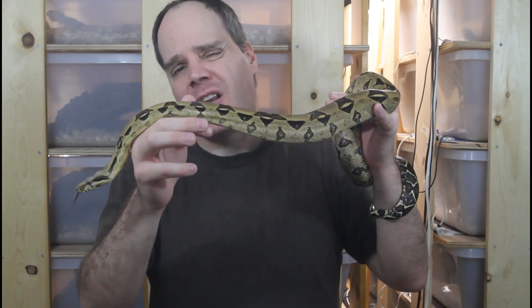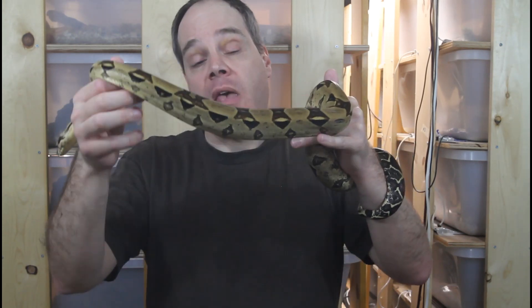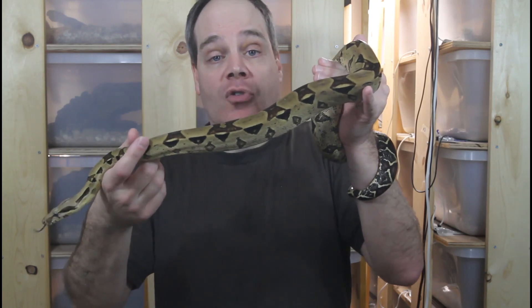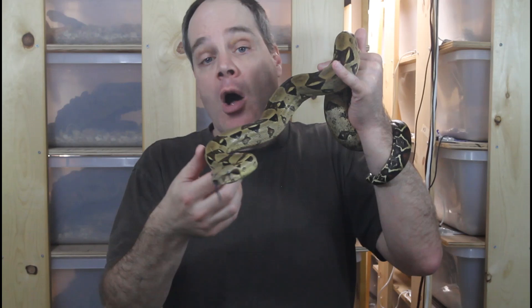Typically the colors will brighten up a little bit and the eyes will clear up, and then a day or two after that the animal will shed. Right after shedding they have their most intense colors, so I always try to photograph my boas right after they shed. If you want the best colors in your photos, take pictures right after it sheds.